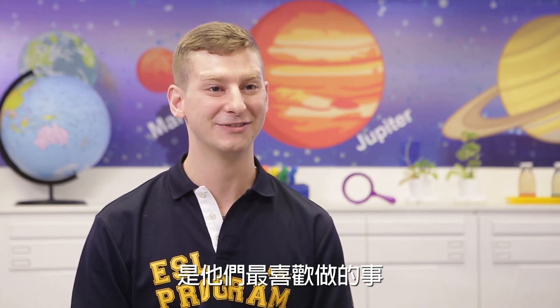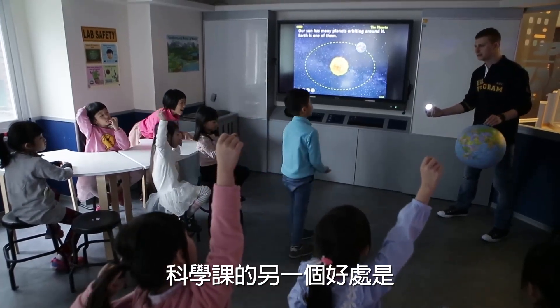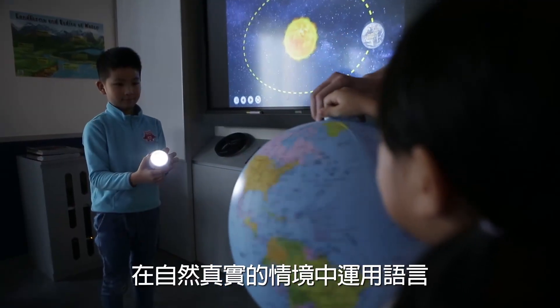Science has two main benefits to it. The first one is that students are already naturally curious — they want to know more about the world around them. Asking the question 'why' is their favorite thing to do, and science gives them a chance to ask that question and get an answer. Another benefit is that science allows students a chance to use the language they've been learning in a contextual, authentic, and natural way.